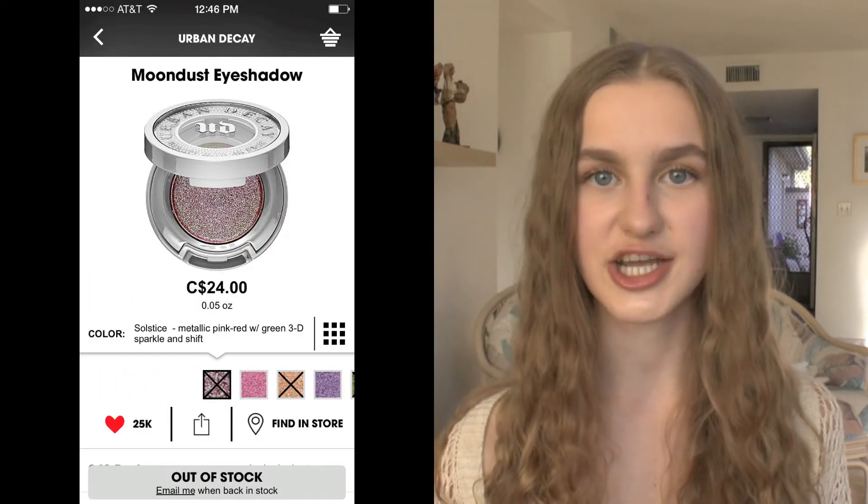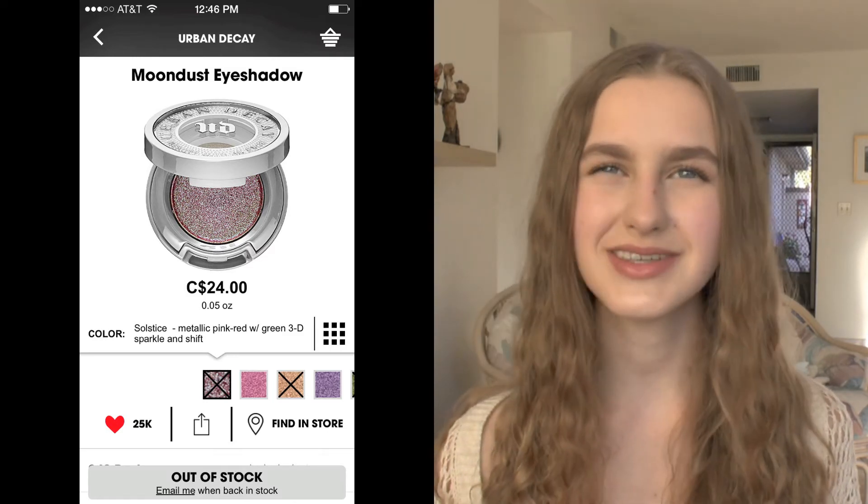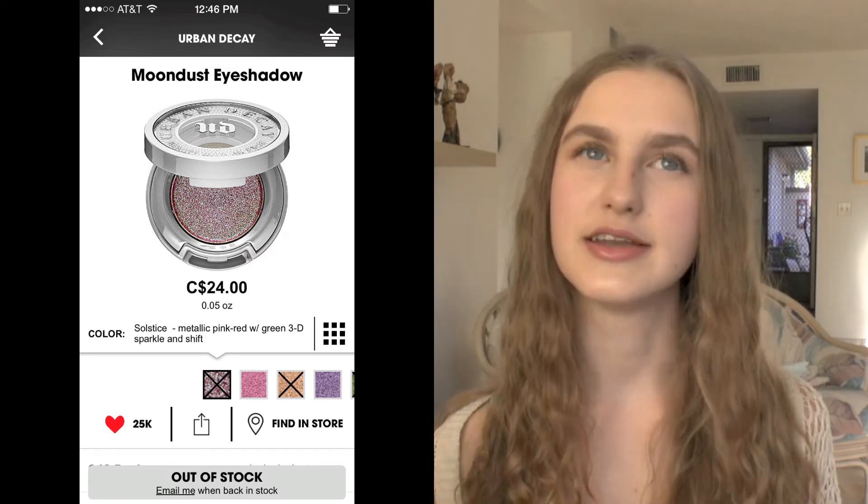I also have the Urban Decay Moon Dust eyeshadow in the shade Solstice. It's a beautiful almost purpley-brown with a really pretty duochrome — a really beautiful shimmer of teal. I've seen a lot of tutorials with this on YouTube and I feel like it's a really unique product. You won't be able to find anyone else making a color like this so I really want to try it.